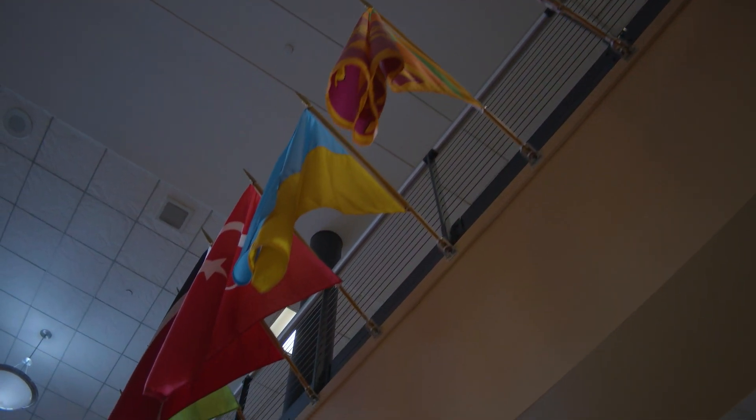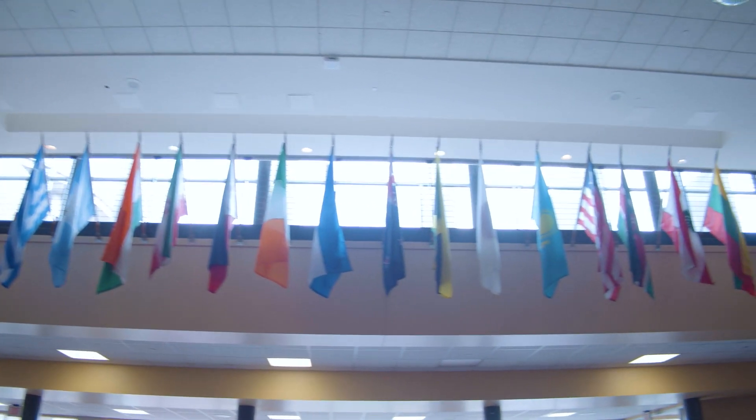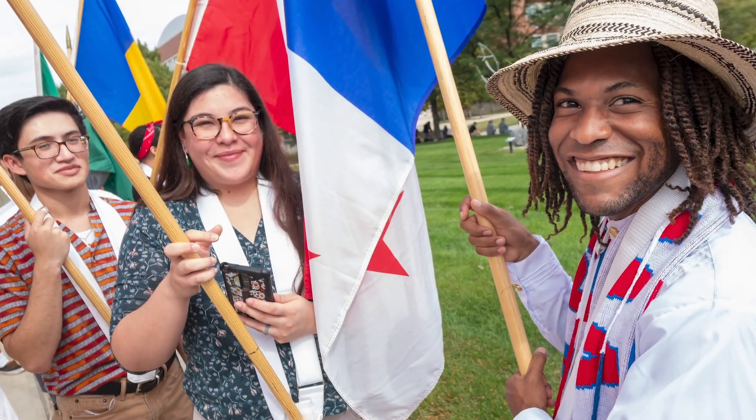Also here you will see over 80 different flags of different countries represented in our UND community. Each of these represents either a student, a faculty member, or a staff member who is from that country. Diversity is integral to the student experience here at UND.